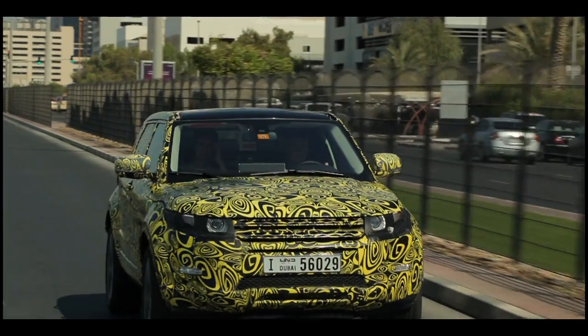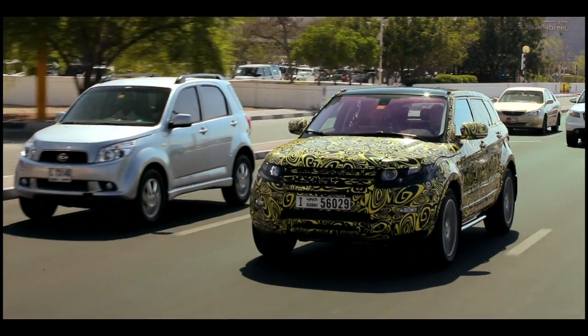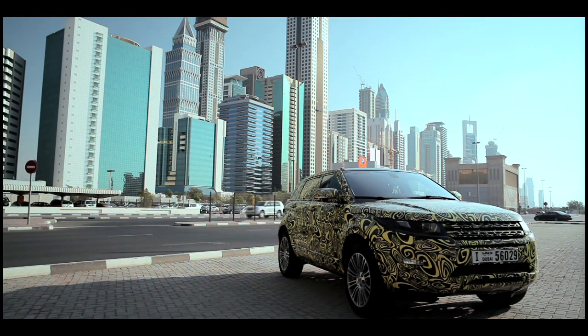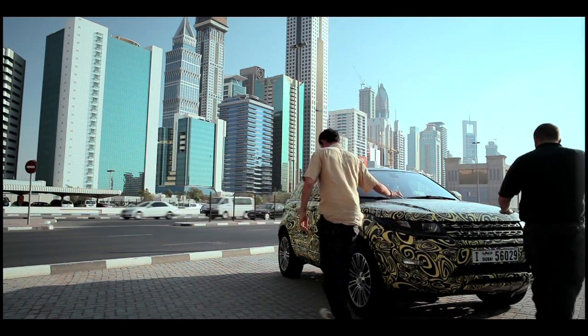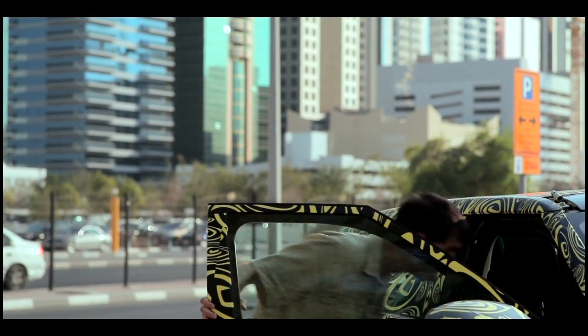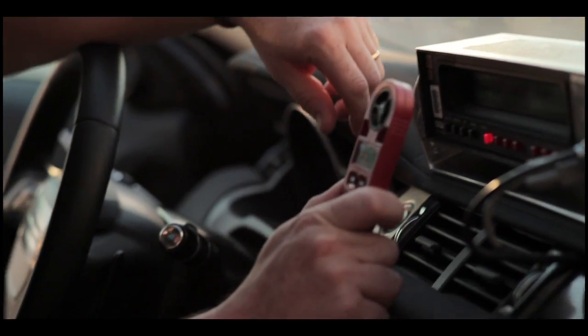We're in Dubai to see how they test the Evoque's hot weather capability. And of course, it's not just about dune busting. The extreme heat of the city can be just as challenging, and to put this to the test, John has left the Evoque in direct sunlight for an hour, cooking nicely. You know when you climb inside your car on a hot day and it's absolutely stifling inside — the first thing you do is reach for the air conditioning button. Well, that's exactly what this test is. It's called the Aircon Pull Down and Solar Soak. Oh, that is toasty. That is an oven. 55 degrees. I'm turning into gravy.